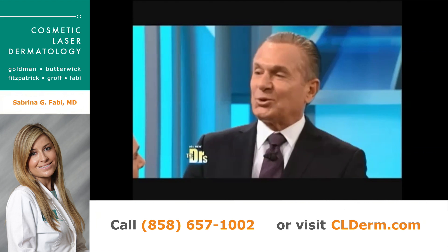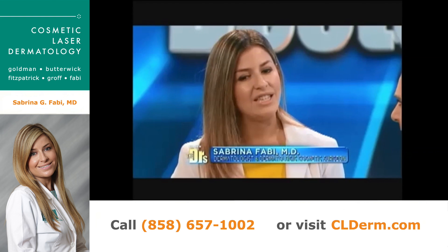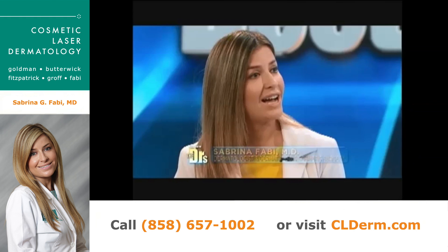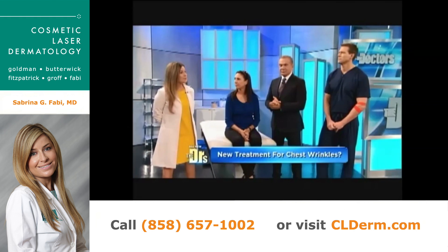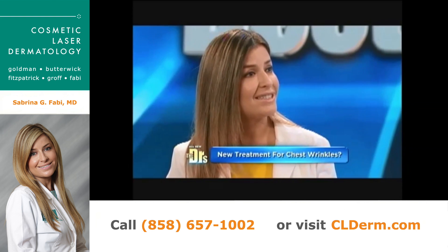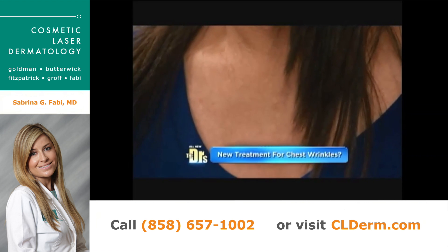We used Ultherapy because it's the only FDA-approved treatment for the improvement of fine lines and wrinkles along the chest. Especially practicing in Southern California, we're seeing that people put so much time and money into their face, but then their neck and chest start to give them away. It's a tough area to treat.